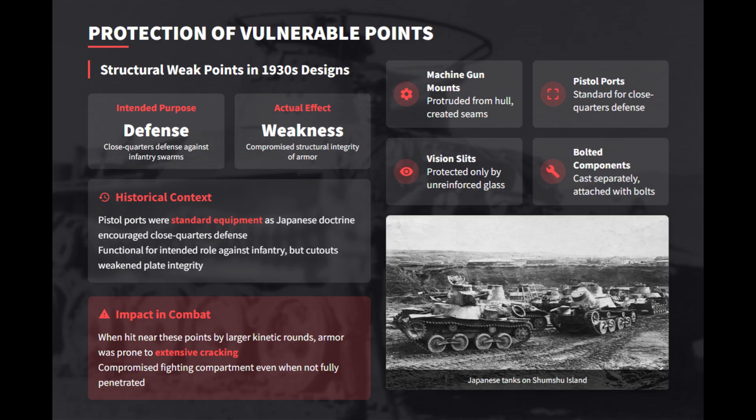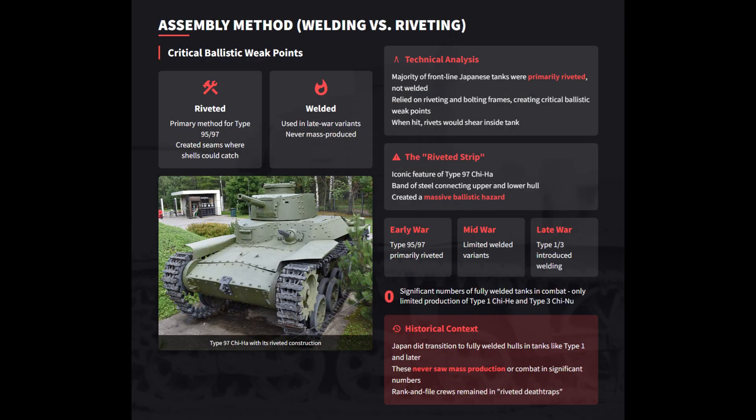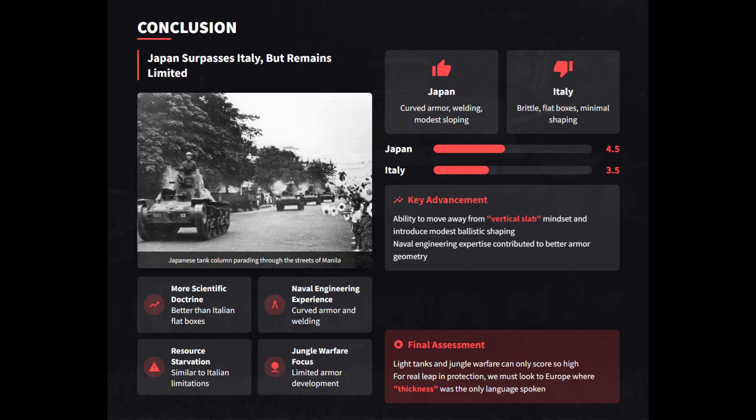Uniformly thin armor was vulnerable to even .50 caliber armor-piercing rounds, and Sherman high-explosive rounds easily shattered the lightweight hulls. Protruding machine gun mounts and pistol ports created stress risers. Starved of naval-grade alloys, Japanese tanks had inconsistent high-carbon steel that lacked toughness — brittle plates shattered like ceramic and caused frequent internal spalling. Predominantly riveted construction created ballistic hazards, and late-war tanks with welded designs arrived too late. Most resources were diverted to ships and aircraft, leaving Japanese armor ultimately limited by resource starvation and rigid light tank doctrine.